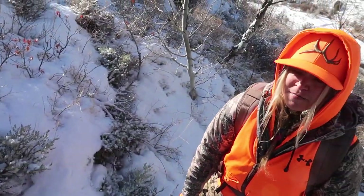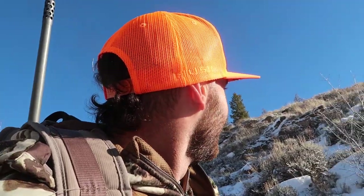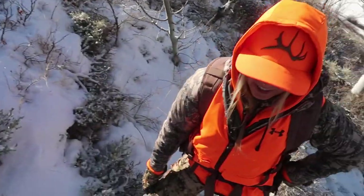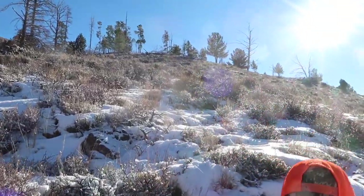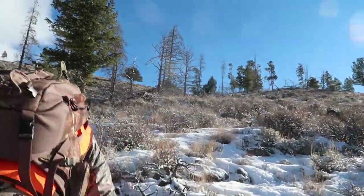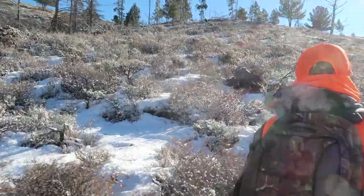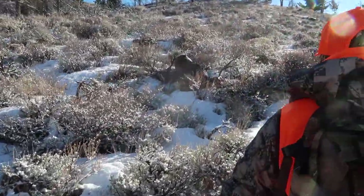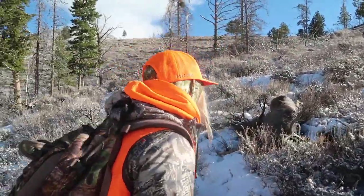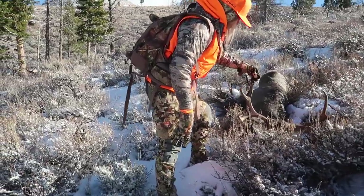Bridget is about to put her hands on her first ever Colorado mule deer. She's taken one with bow and one with muzzleloader — now rifle. It's a trifecta. First ever buck in Colorado, first hunt, first time hunting here. There he is. Wow. Good buck. Those are the back forks I saw in there. He's a 3x4, but he's nice and old.